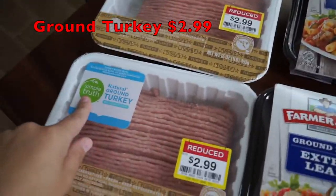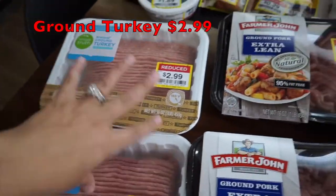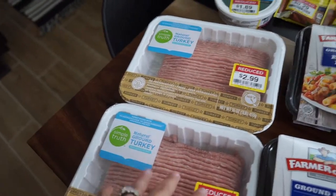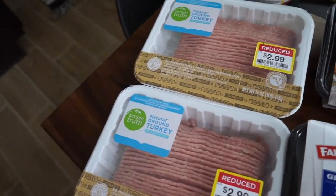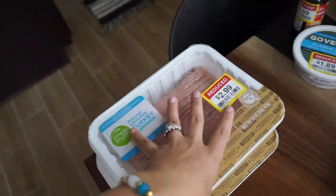Starting with the clearance items: I got the Simple Truth natural ground turkey — I got two of them, there were only two so I grabbed them. They were $2.99 each. I love the Simple Truth ground turkey. We don't really eat too much red meat, but for organic ground turkey at $2.99 we thought that was a great price.